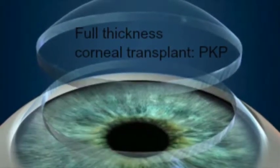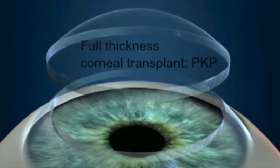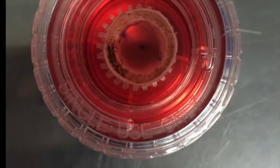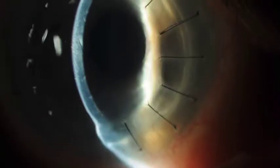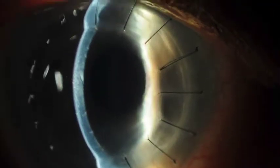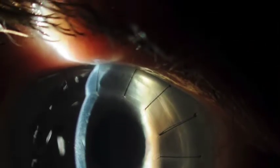In full thickness corneal transplants, the patient's diseased cornea is removed with a circular blade called a trephine. A cornea from someone who has died and donated it is then sewn into place with nylon stitches. The corneas are tested to make sure they are healthy, clear, and free of infectious pathogens.